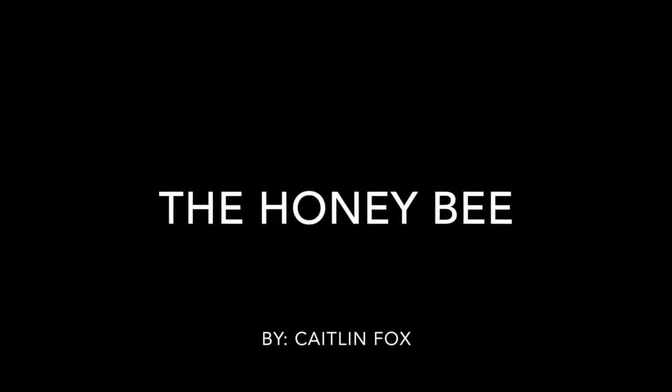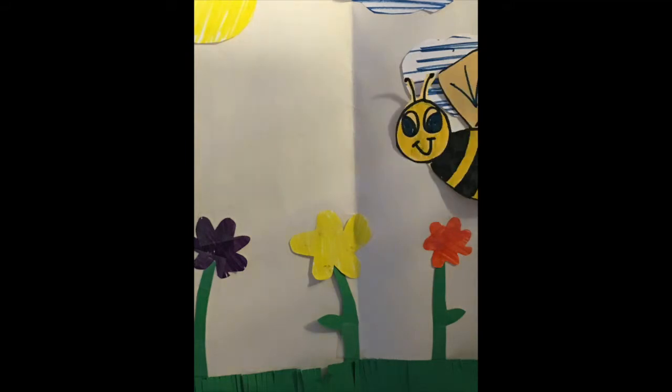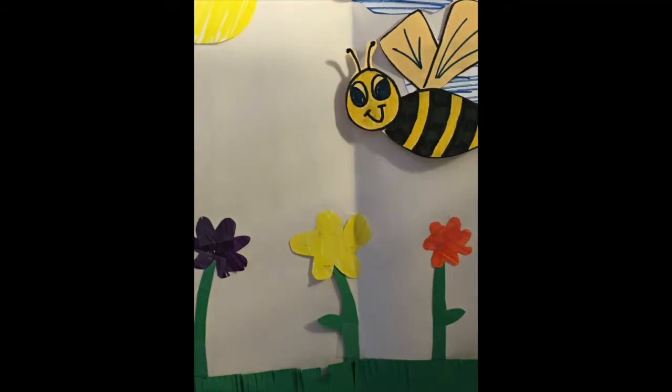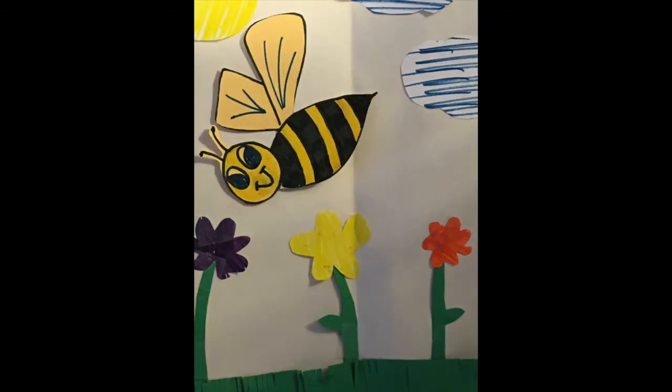The Honey Bee by Caitlin Fox. Honey bees help to pollinate flowers. This means that they help plants grow.